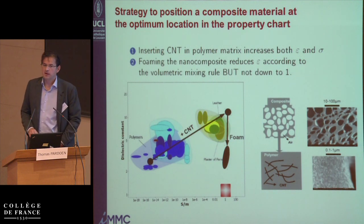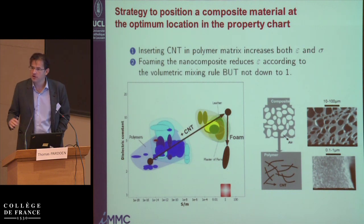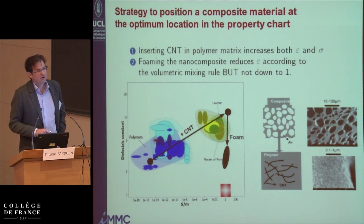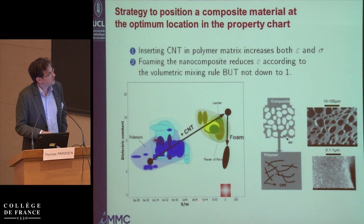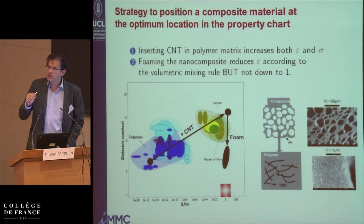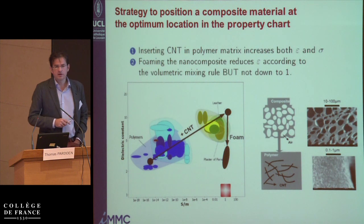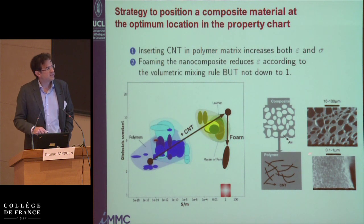Our strategy to fill this gap was the following. We started with polymers, which have a low dielectric constant, and added the right amount of carbon nanotubes to increase the conductivity into the range of a Siemen per meter — which means about one percent or less of carbon nanotubes, so not a lot. You need to control this very precisely. Unfortunately, when you increase the conductivity by introducing carbon nanotubes, you also get a higher dielectric constant.